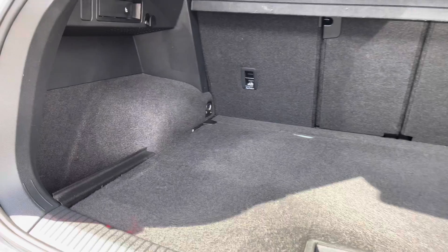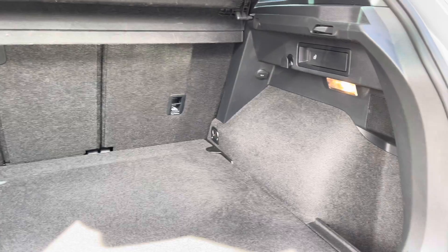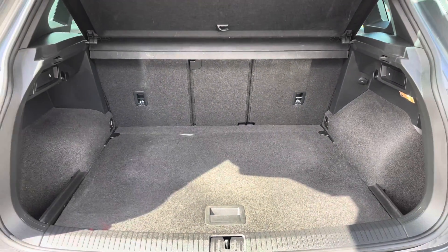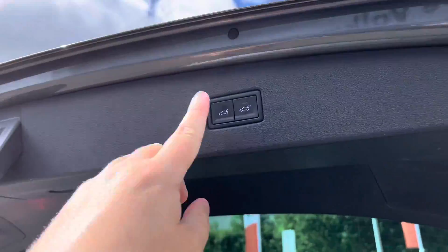You've got a huge amount of boot space on offer with split-folding seats. You can even fold down just the centre part for any longer items to pass straight through to the cabin. There's a 12-volt socket on the right-hand side, as well as a spare wheel just underneath. You can also operate the boot with the key fob to open it remotely.